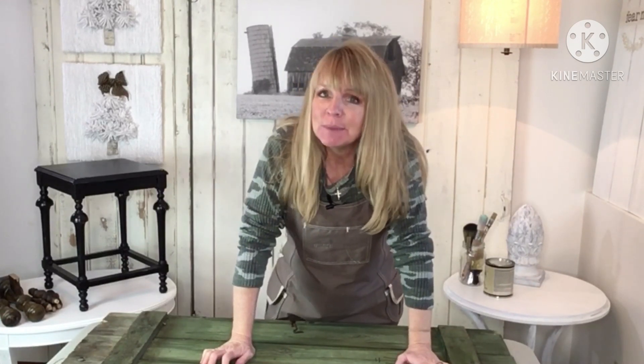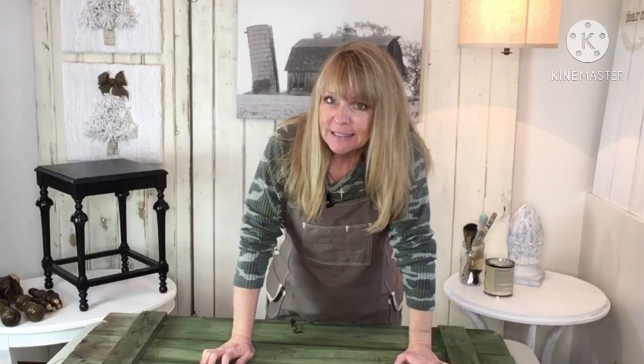Hey there! This is Heidi Hood with H2 Home Designs where I share my innovative and artful designs that hopefully inspire you in your home. Today I'm here to show you a little bit of a trash to treasure. I found a fun piece that I think I might be able to remake into something inspiring, and it might cause you to go out and do a little junking yourself.